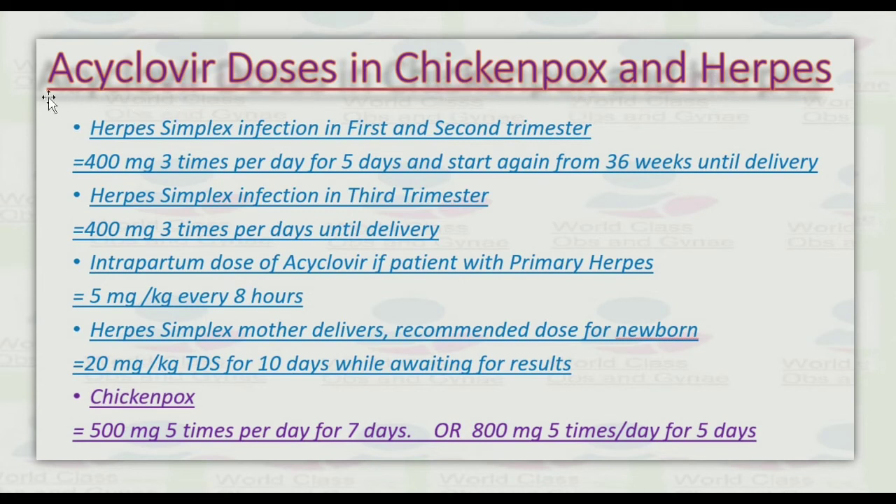Acyclovir doses: for chickenpox and herpes simplex infection in the first and second trimester — 400 mg three times per day for five days, and restart from 36 weeks until delivery. For herpes simplex virus infection in the third trimester — 400 mg three times per day until delivery. Intrapartum dose for primary herpes: 5 mg/kg every eight hours. For neonates when the mother delivers, the recommended dose is 20 mg/kg three times daily for 10 days while awaiting results. For chickenpox: 500 mg five times per day for seven days, or 800 mg five times per day for five days.